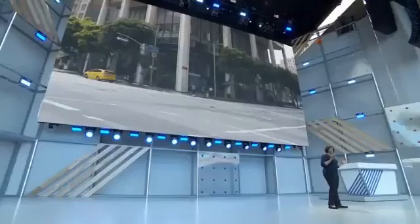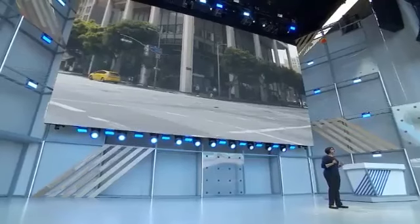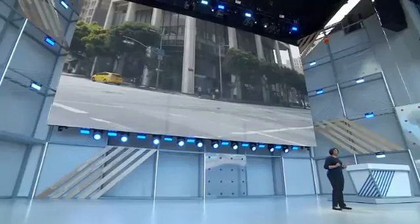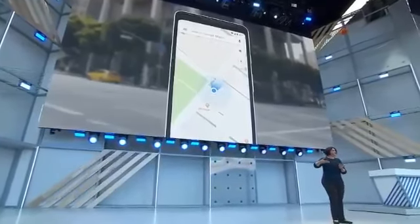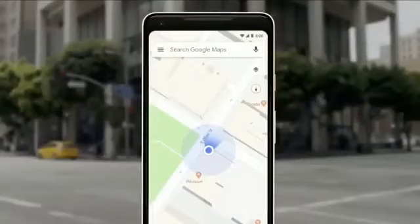You're late for an appointment or a tech company conference — that happens — and then your phone says, 'Head south on Market Street.' So what do you do? One problem: you have no idea which way is south. So you look down at the phone, you're looking at that blue dot on the map, and you start to walk to see if it's moving in the same direction. If it's not, you're turning around. We've all been there.